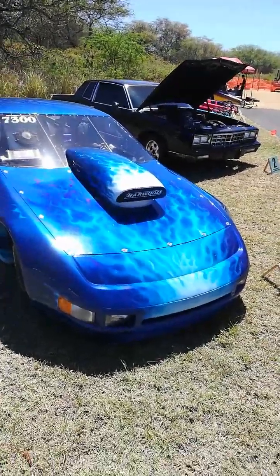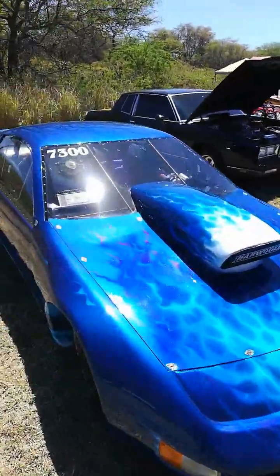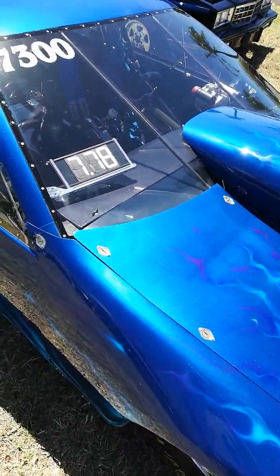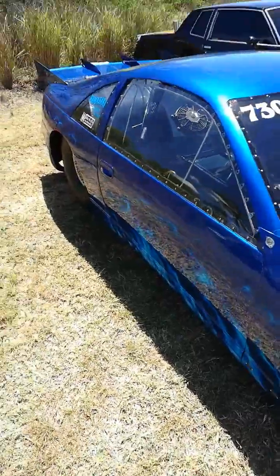This is a Drag Z32. I guess it did a 778. Fat tires.